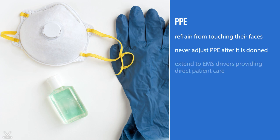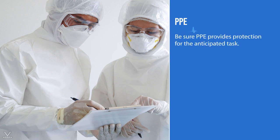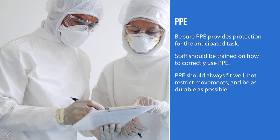First responders should refrain from touching their faces and never adjust PPE after it is donned. PPE recommendations extend to EMS drivers providing direct patient care, such as moving patients onto stretchers or into the ambulance. The type of PPE available may vary based on different facilities. Be sure PPE provides protection for the anticipated task. Staff should be trained on how to correctly use PPE, and PPE should always fit well, not restrict movements, and be as durable as possible.